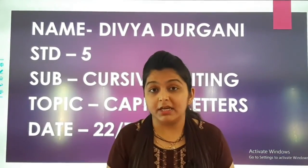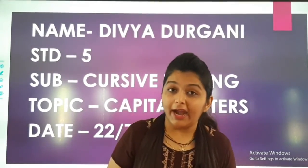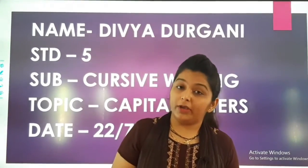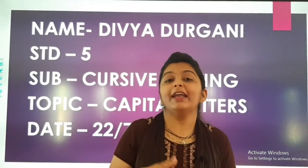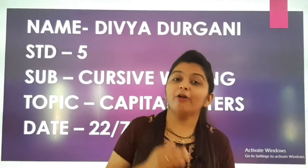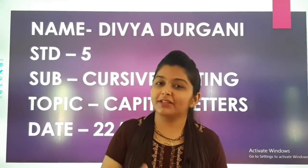When you complete it, you can send me a photo of it and then I will further guide you. I and Yamini ma'am together will teach you how to write cursive writing. Okay students, come on!